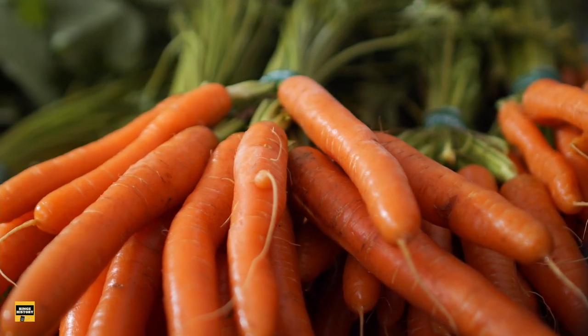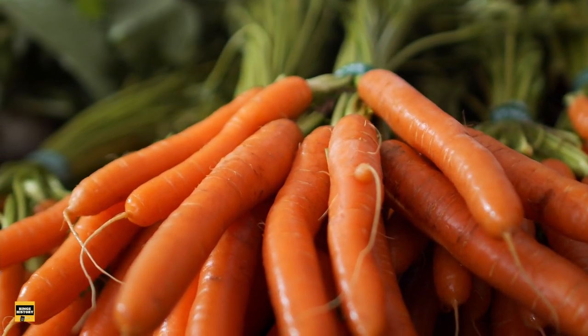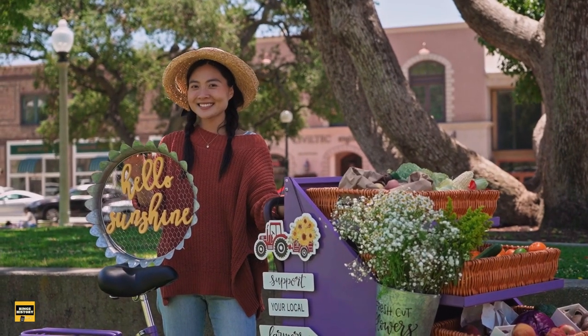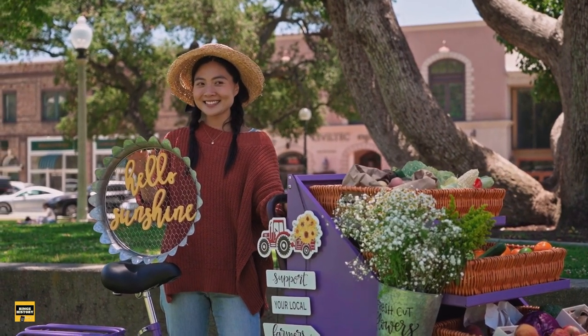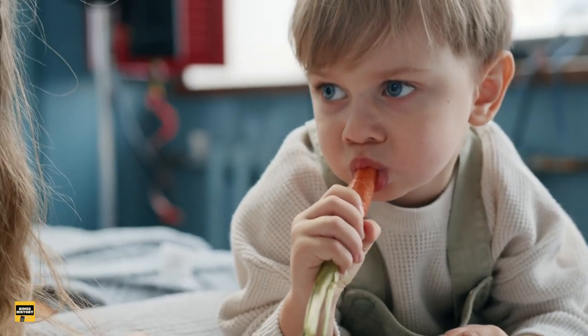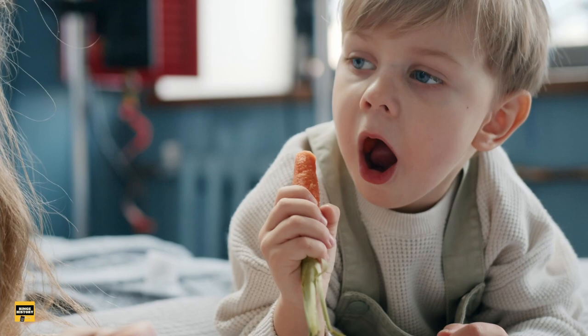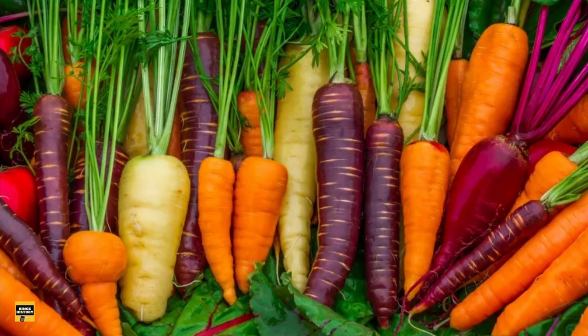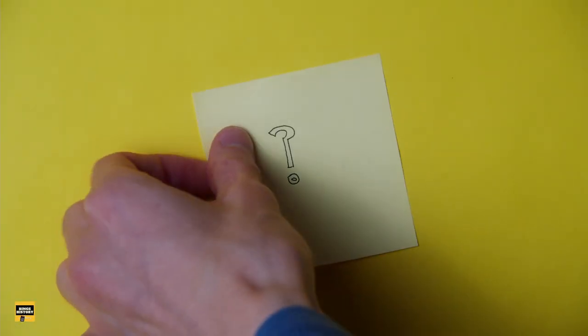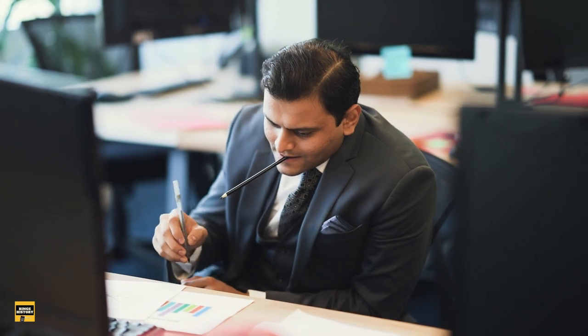Have you ever wondered why most of the carrots we see today are orange? Well, probably not. This also didn't occur to me until I was shopping at my favorite local farmer's market with my 4-year-old nephew. He saw a bundle of carrots of different colors, and his cute little mouth asked: why are there purple, pink, white, and yellow carrots? Honestly, I did not know the answer either. So when I went back home, I sat down before my computer and decided to satisfy his little curiosity by doing some research.